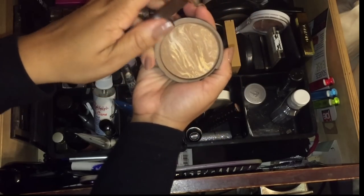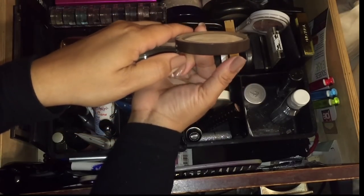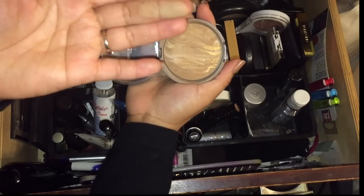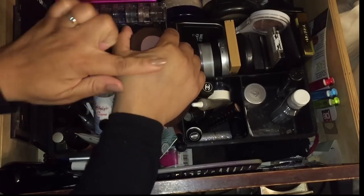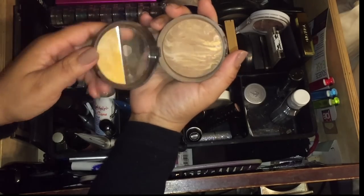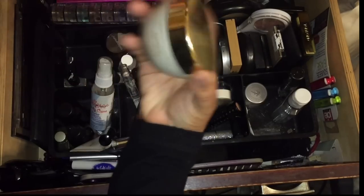The Laura Geller — I'm not going to declutter this. I've used a considerable amount of it, but this is more of my tan shade. I could use this as a bronzer right now to be honest, but it's more of my summer shade so I'm going to put that away for the summer.